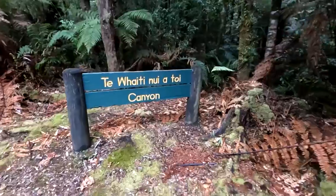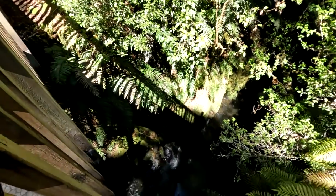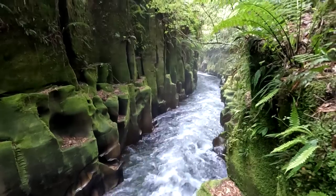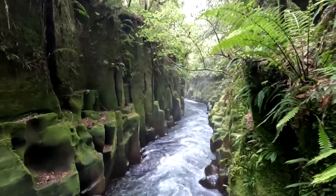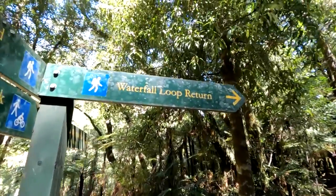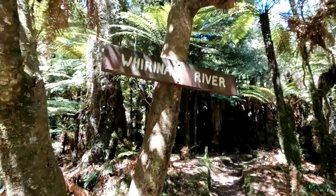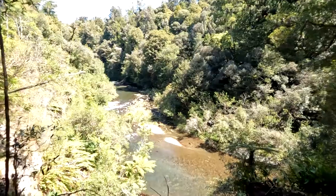About 1 kilometre in you'll reach Te Whaiti Nuiatoi Canyon, an ancient ignimbrite carved out by the Whirinaki River, with steep sides and interesting moss-covered rock formations rising above the rushing water. Here starts the Whirinaki Waterfall Loop Track, a great day walk which follows the river upstream on one side and returns on the other side, taking about 3 hours.